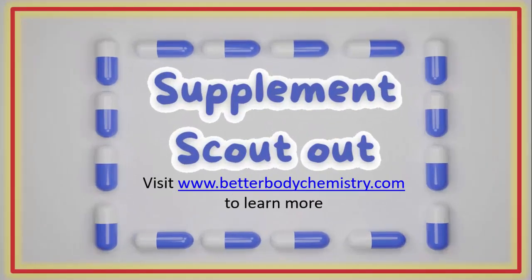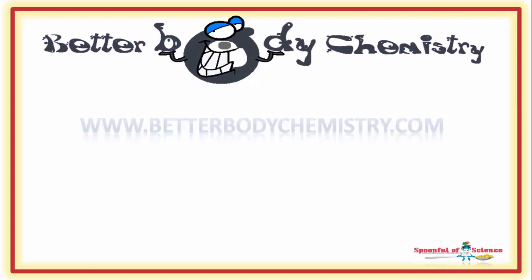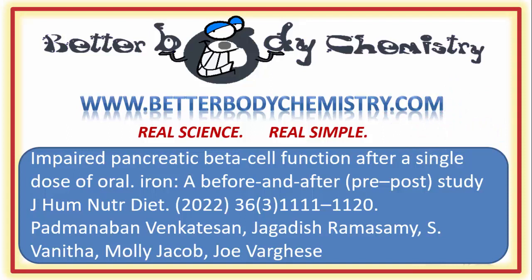Want a little help scouting out the supplements you are taking? Let me take a look at your supplement regimen and tell you what I think — are they helping or hurting your body chemistry? To learn more, visit our website at www.betterbodychemistry.com. Browse our library or enrol in one of our courses or programmes. The advice is simple to follow and based on real science, not hype. Know someone with iron issues? Share this video with them so they realize the importance of supplementing wisely. And if this is your first time here, be sure to subscribe to our channel so you catch future episodes of Better Body Chemistry TV. Thank you so much for watching, and I will see you next time.